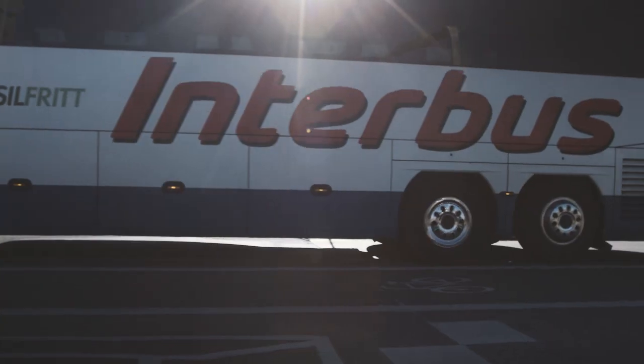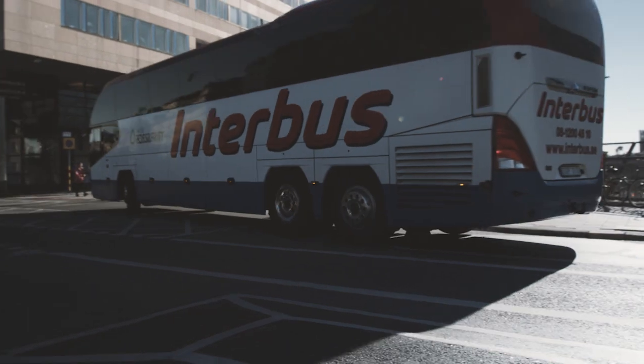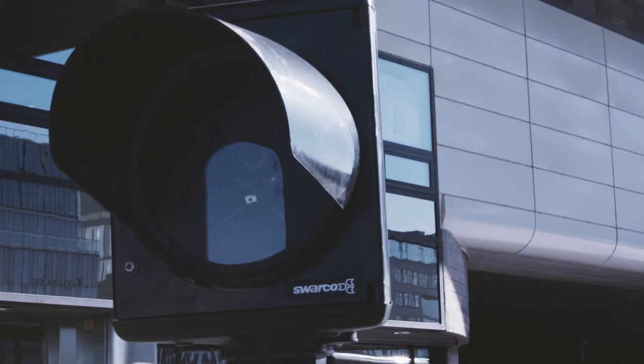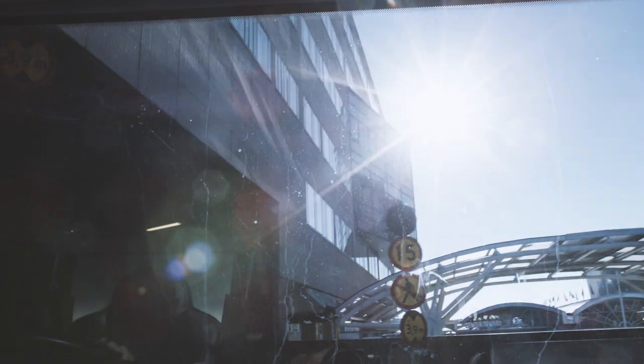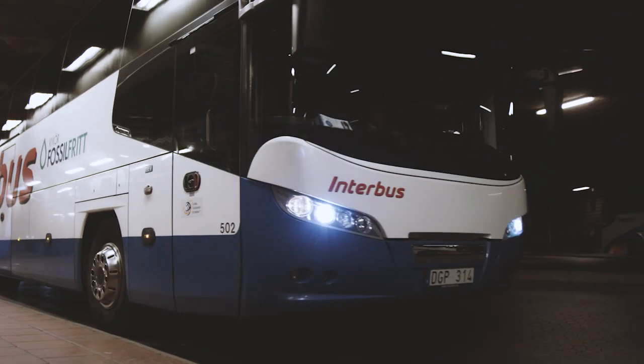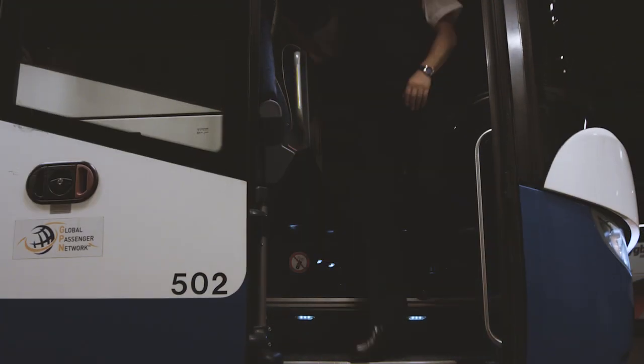Finding somewhere to park in central Stockholm is not an easy task. And with all the construction currently underway, it has become even more difficult. But this is no longer a problem for bus drivers. City Terminal offers parking for up to 30 buses at a reasonable fee. Close to the central station and subway, as well as local bus services, it couldn't be more central or convenient.